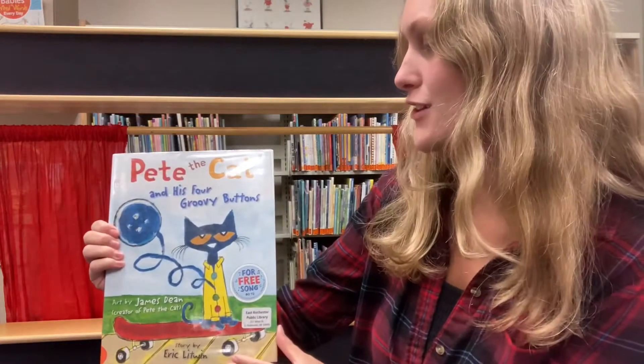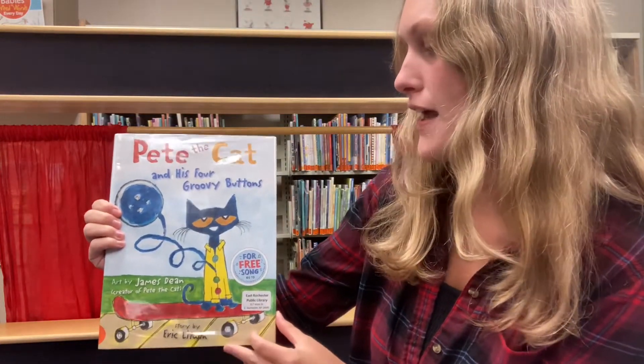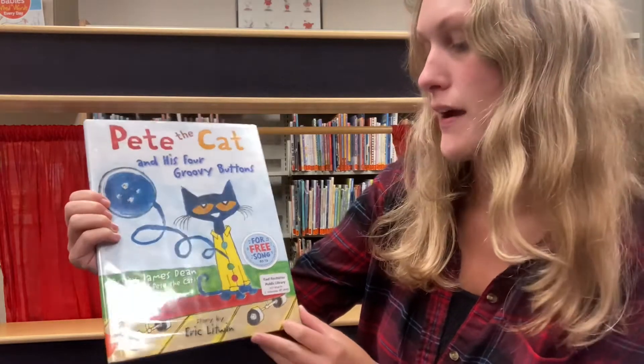Pete the Cat and His Four Groovy Buttons by James Dean and story by Eric Litwin.